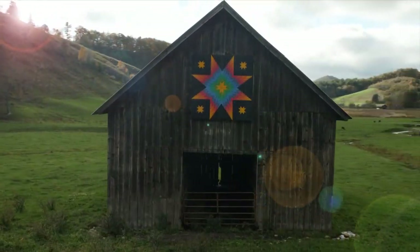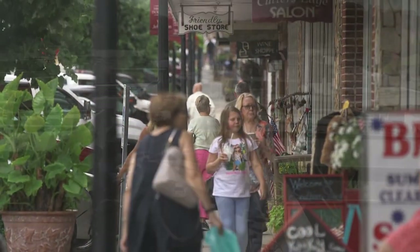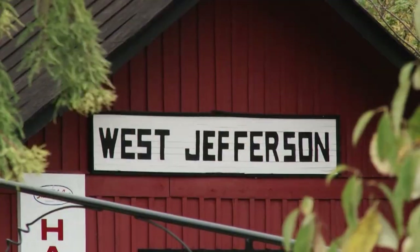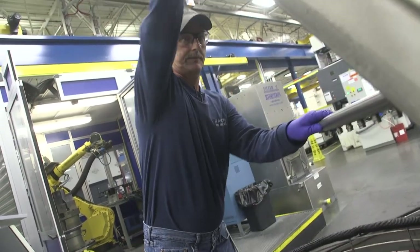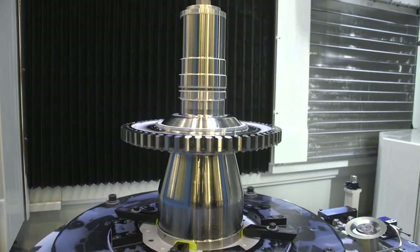With a diverse workforce and ever-changing industry landscape, we still pride ourselves on holding on to that small-town appeal for the place we call home. Here at the plant, we've been an integral part of GE Aviation's supply chain, manufacturing rotating parts for just about every commercial engine GE has produced.